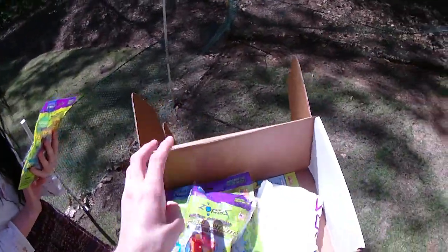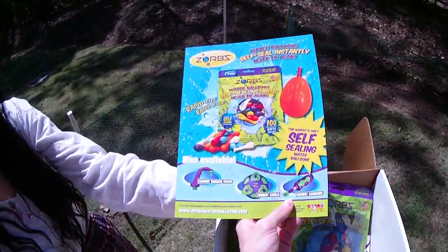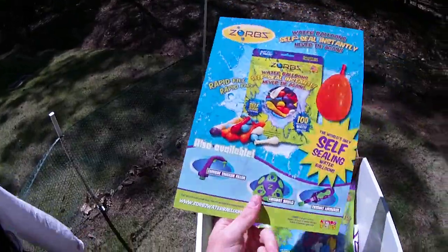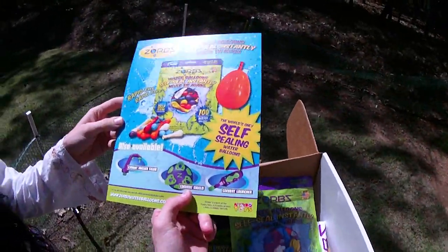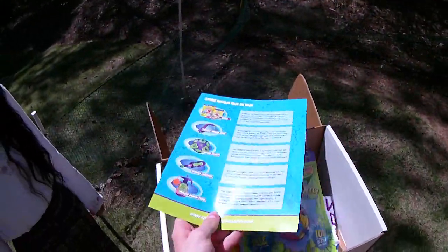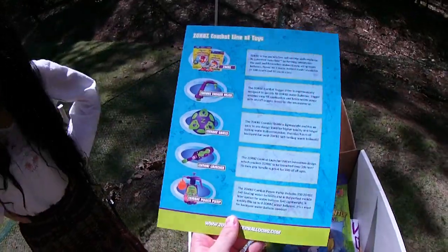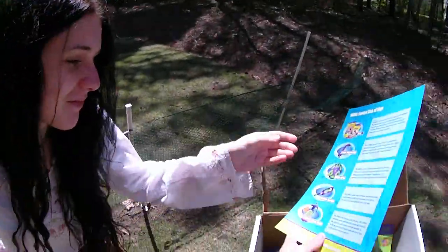They seem to be stressing that the Zorbs have to be held upright. Looking at the promotional information, they also have a combat trigger filler, which looks really cool — I wish they'd sent one of those — plus a combat launcher and shield. We definitely appreciate the PR package. They've also got a power pump; so many cool accessories!